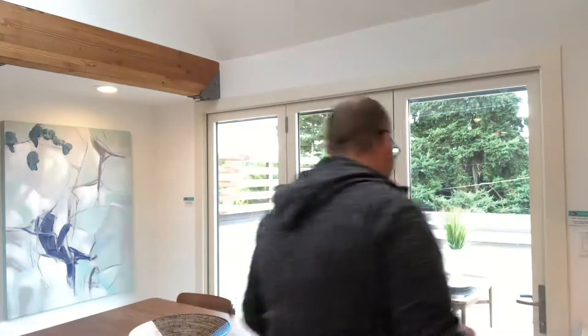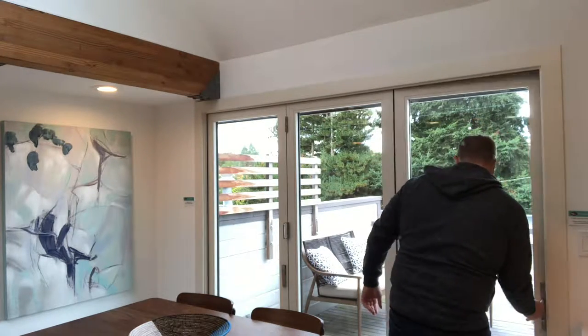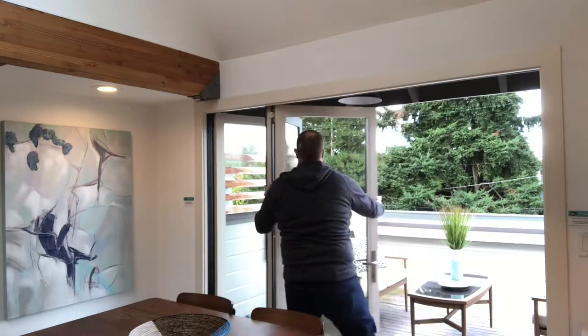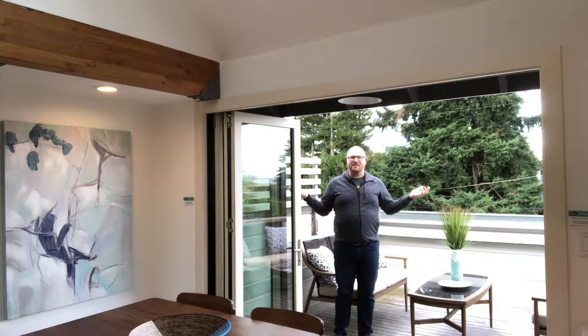Okay, so I'm learning I need to invest in a tripod, but I want to show you one last thing, and it has to do with this patio here right behind me. How awesome is that?